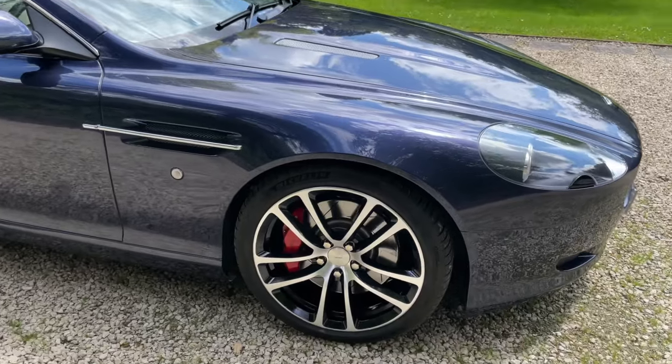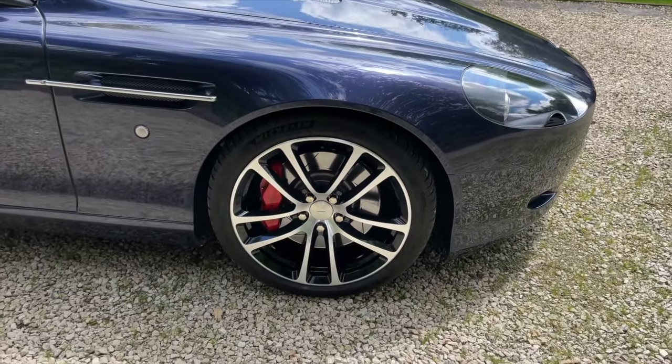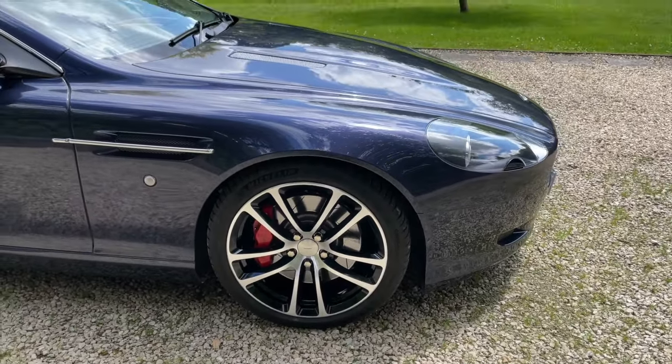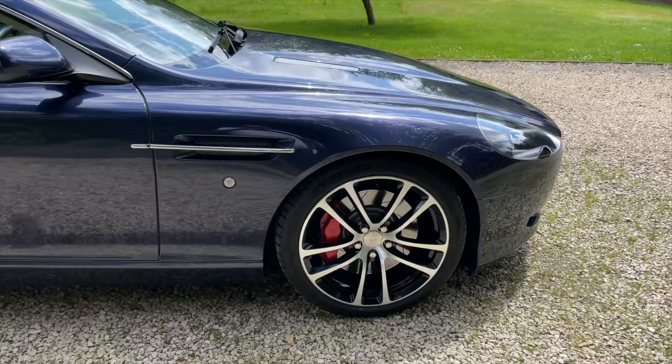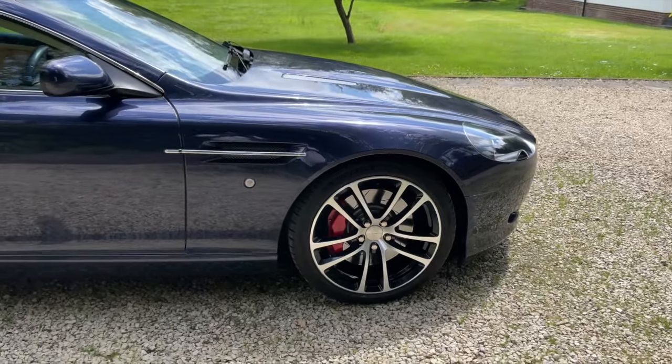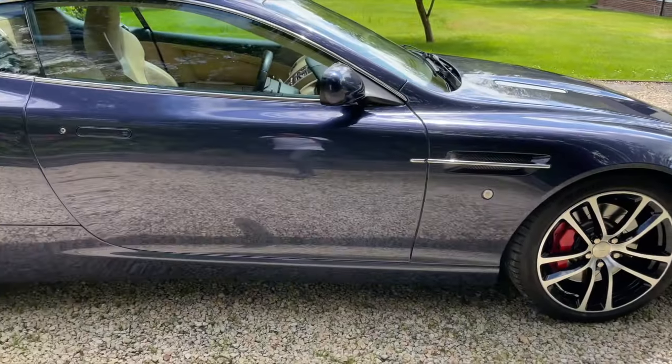It's also been upgraded with a set of DBS alloys. They're 19 inch and fitted with Michelin Pilot Sport tyres, all unmarked and with excellent tread, offset with a set of red brake callipers.